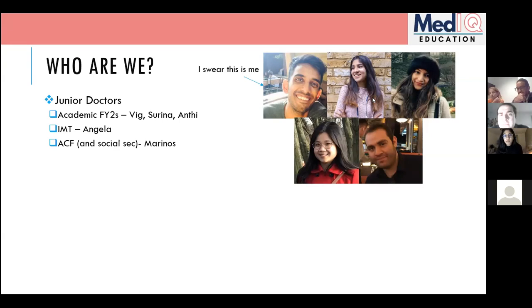I'm Marinos, a cardiothoracic surgery ST2 and also an academic clinical fellow in Leicester, which means I spend 75% of my time doing clinical work and 25% doing research. I've been through the AFP in the past as well.